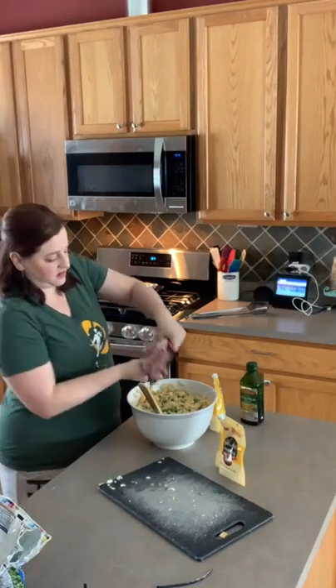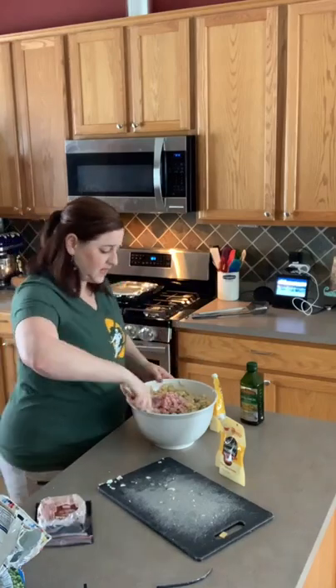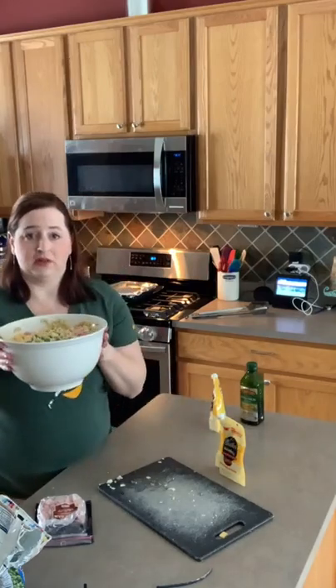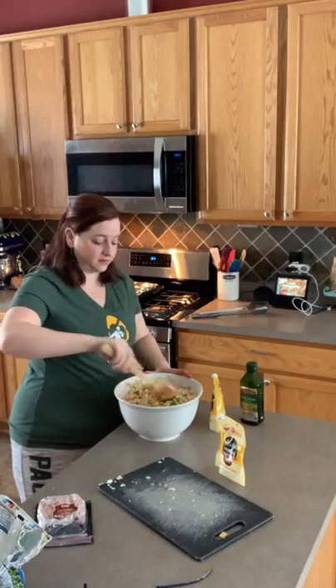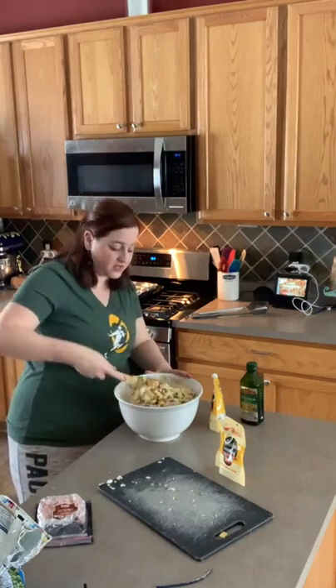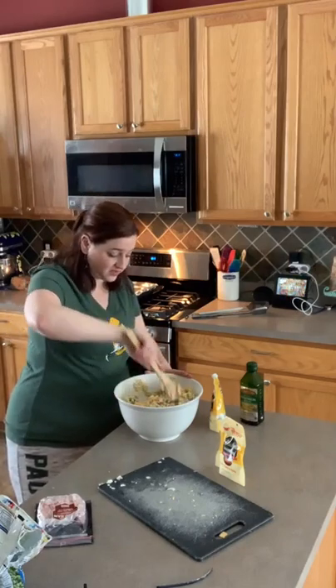Thank you to the store — they sell pre-diced ham, usually found by the lunch meat or in the meat department. Having it pre-diced saves you a ton of time. I'm going to start with half the package. This makes a lot — as you can see, this is a really large bowl. It makes a lot of Packer Salad, but it lasts for a few days, so I'll be taking it to work for lunch.